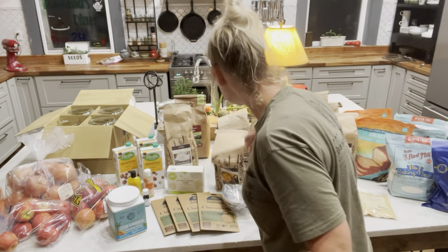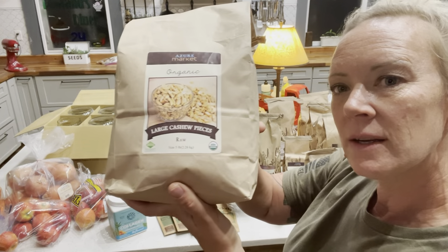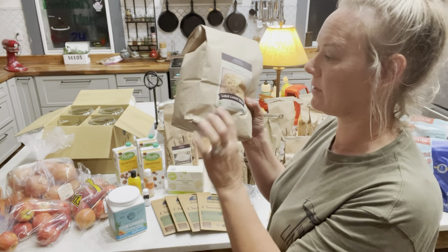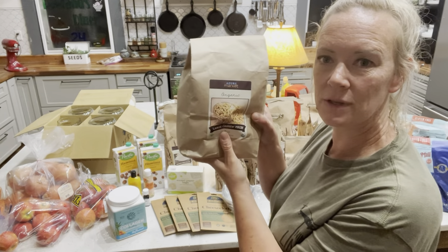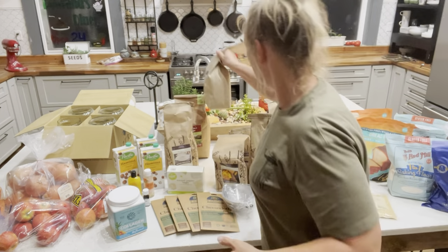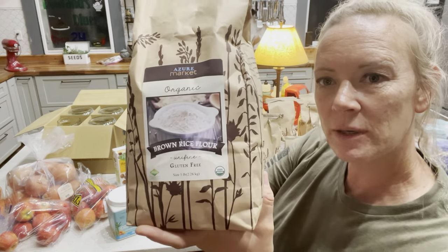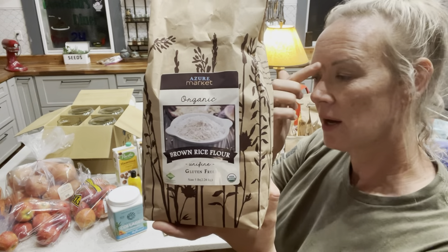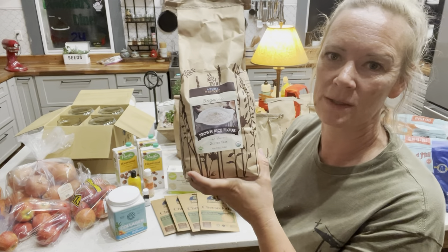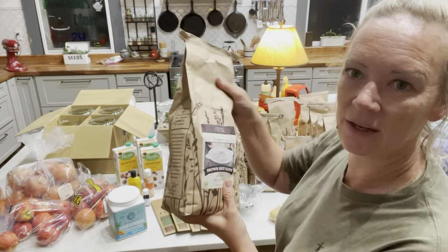We have cashew pieces — great for raw eating and trail mixes, but I'm also going to use them to try to make some of those vegan cheeses. Something else for gluten-free baking: brown rice flour. I like to have different options on hand so when I come across a recipe that calls for these things, I'll have a little bit to use.